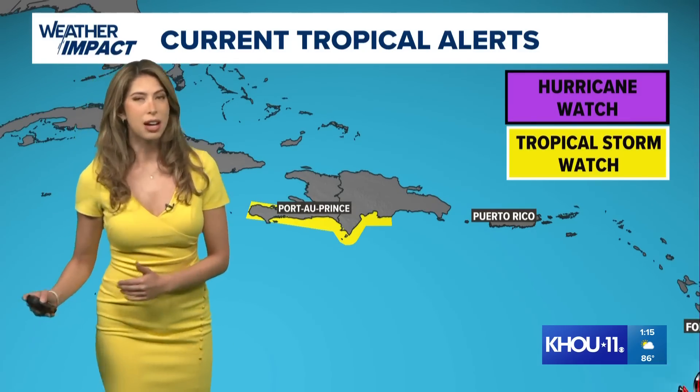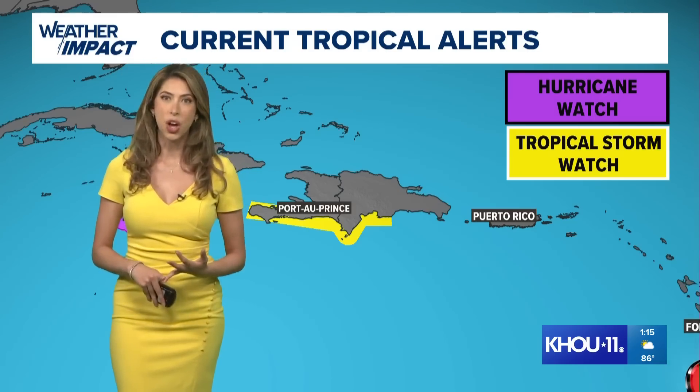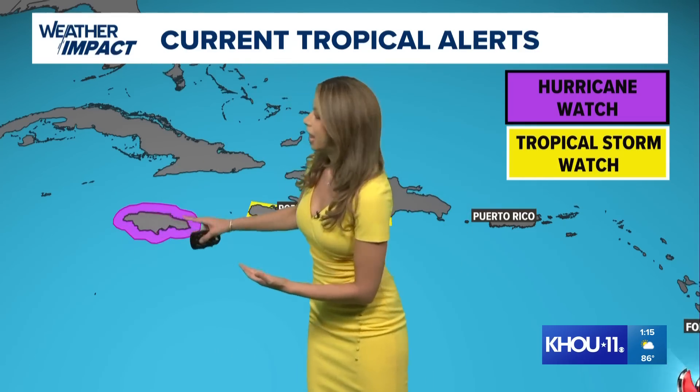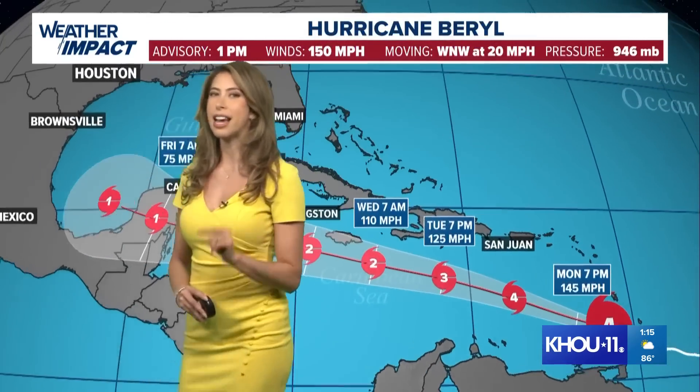As Beryl continues its trek along the Caribbean, we're already keeping a watchful eye on a couple of different areas. Hispaniola — the Dominican Republic and Haiti — is under a tropical storm watch, and Jamaica is under a hurricane watch. They're expecting a second landfall as we go into the middle of the week.